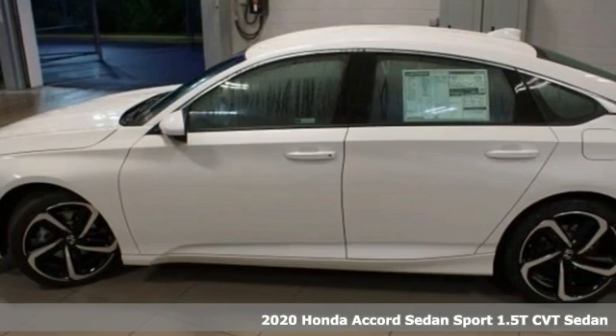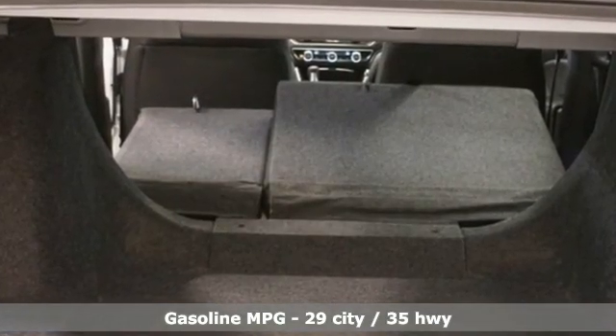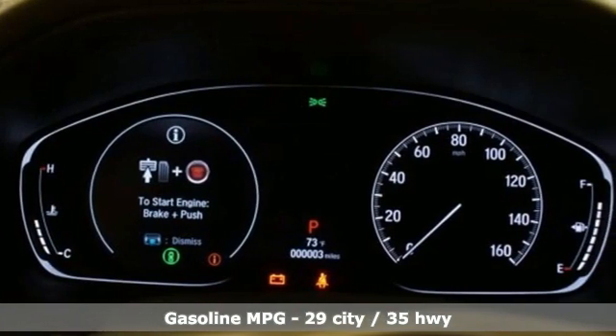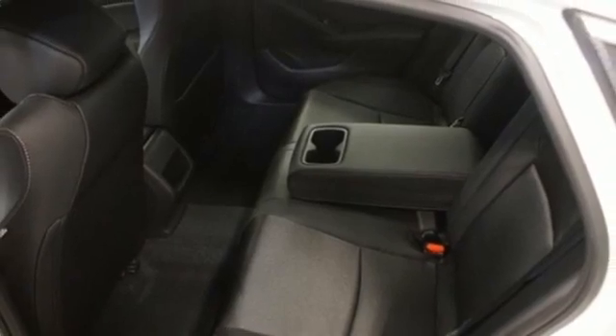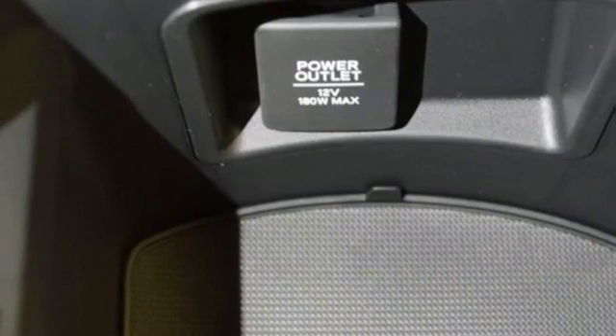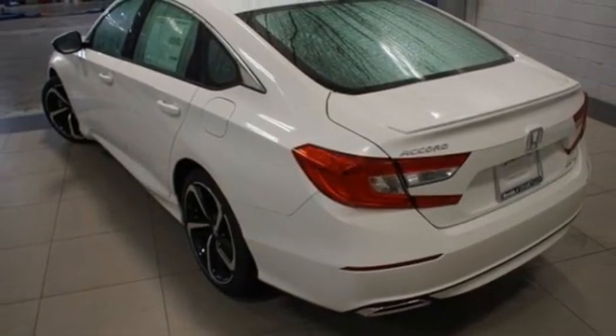It comes with all the amenities you need – streaming audio, wireless phone connectivity, dual zone climate control, push button start, leather steering wheel, intercooled turbo inline 4-cylinder engine, aluminum wheels, gas pressurized shocks, and LED low-beam headlights. Honda's created some of the most admired vehicles on the planet.